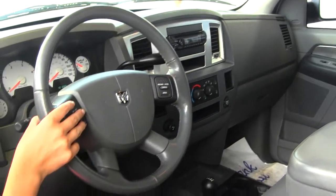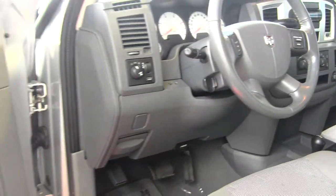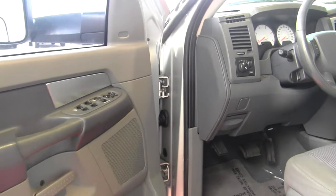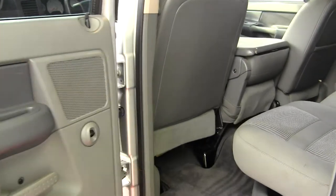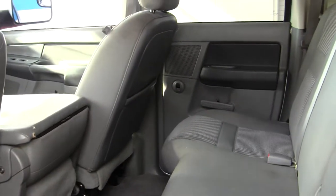There's cruise control integrated right into the steering wheel, automatic headlights, and all the power options — windows, locks, mirrors, and seats. The back seat comfortably seats three, and it's very spacious back here. You also have extra cargo space underneath the seats.